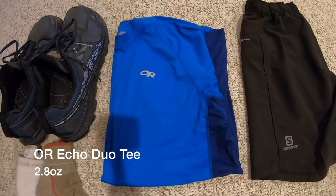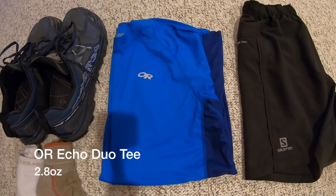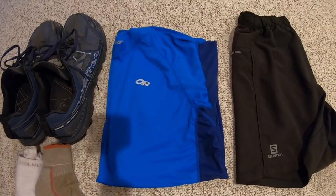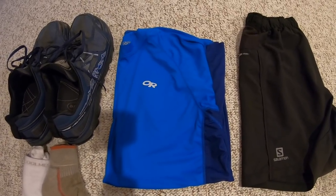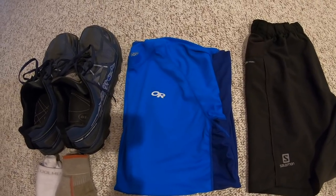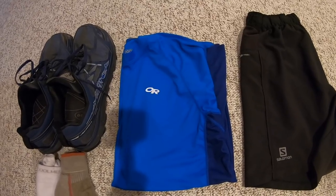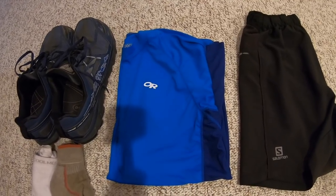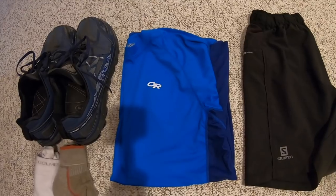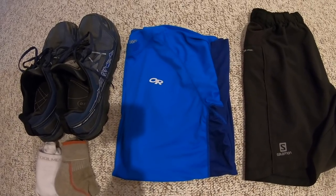My t-shirt of choice will be the Outdoor Research Echo Duo. I used to carry the REI Co-op Tech Tees, but after weighing them I realized they were almost six ounces apiece, so I decided to switch things up and decrease some overall weight. The Outdoor Research Echo Duo comes in at only 2.8 ounces — just a quick little upgrade that gives me a nice weight savings.